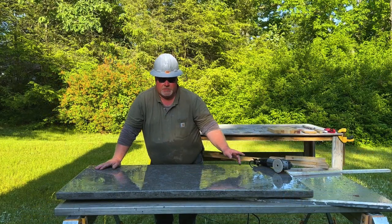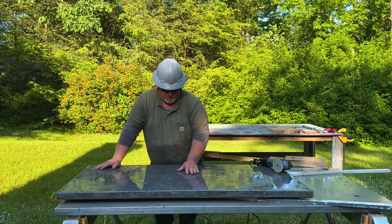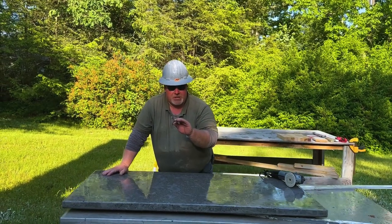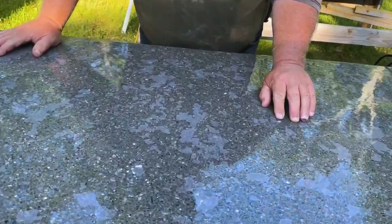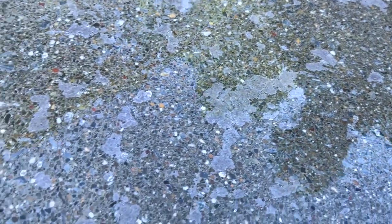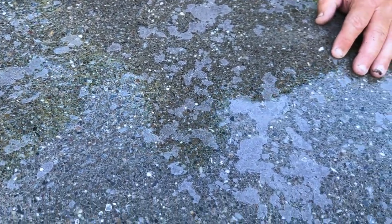We've gone through a couple of discs, ground this down and polished it, and we're starting to expose some of the aggregates. The quartz is coming up beautiful — it is just absolutely phenomenal. Look at that color right there. This table has aggregate from all over the world because that's what was requested. As I wipe that clean — which it's not clean yet, we have to go through some more polishing pads — just look at the colors coming out. I really wish you were here in my backyard with me looking at this.